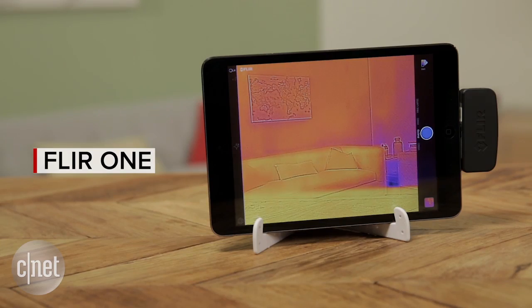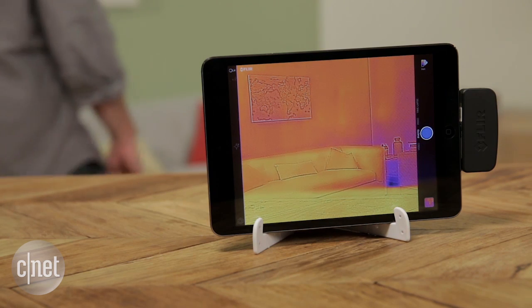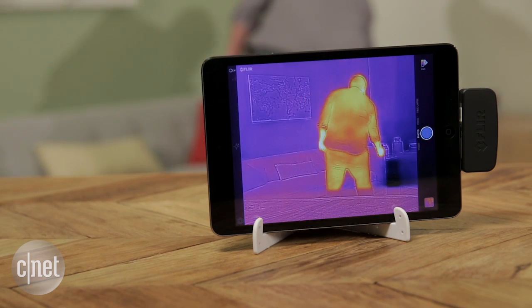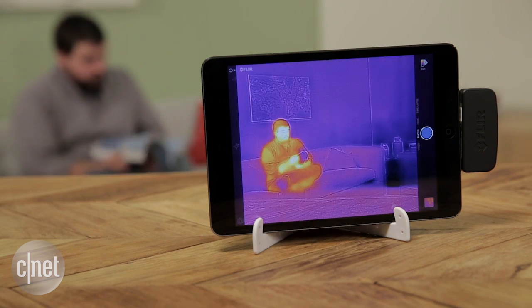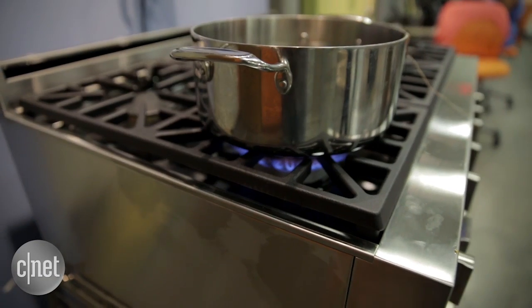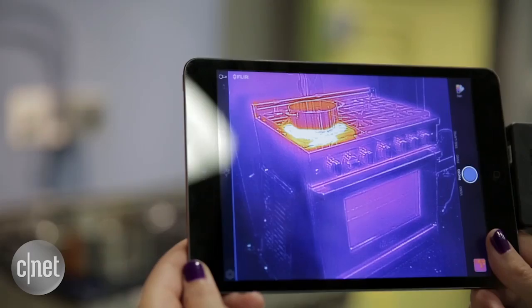If you aren't familiar with thermal imaging tech, this expands your field of vision so that you can see the heat signatures in everything in any room. Everything from a cup of ice to a space heater gives off unique signatures that help distinguish one from the other.